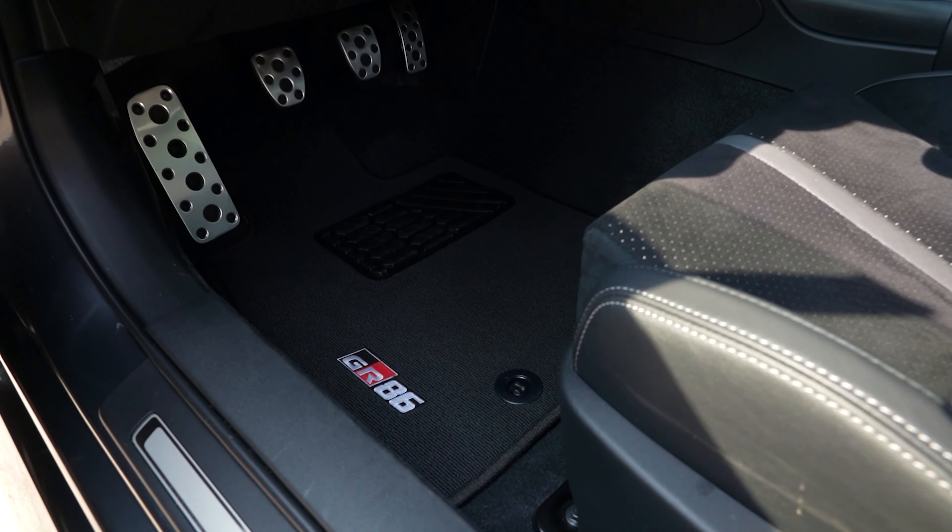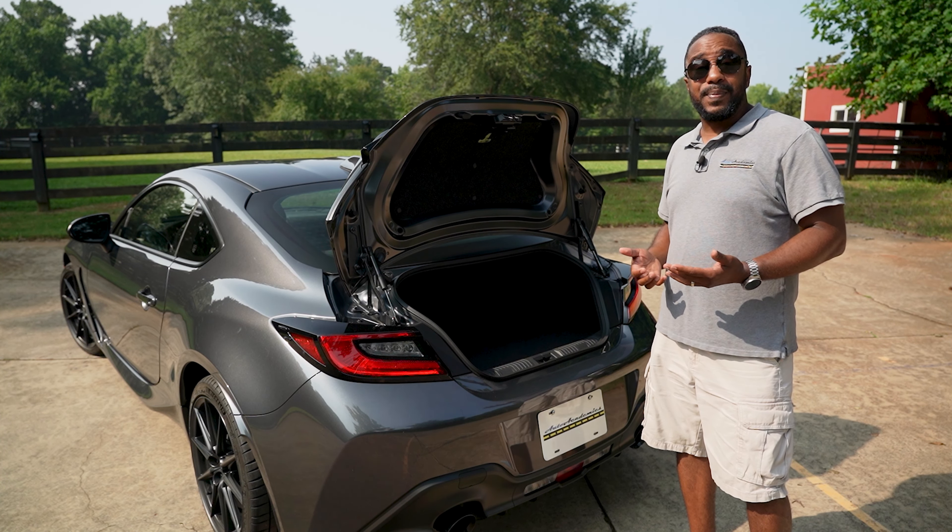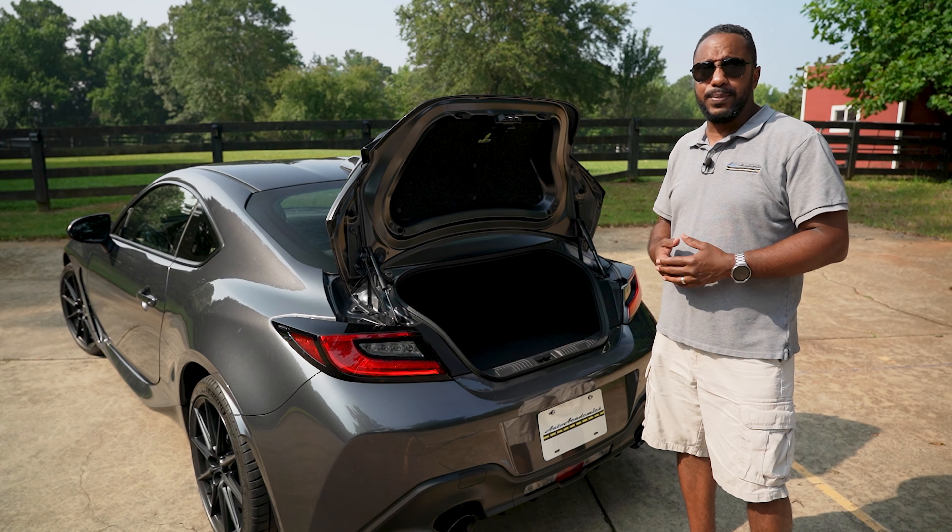You can always tell when a niche car like a sports car or even just a fun car sells well. How? Because the OEM starts selling more stuff for the car while still selling the car.